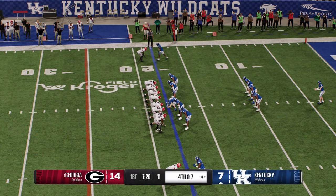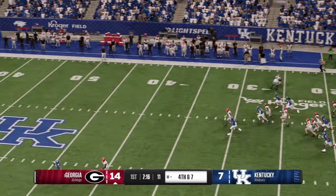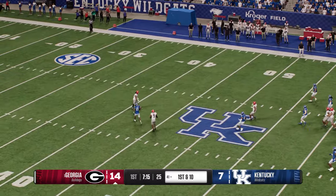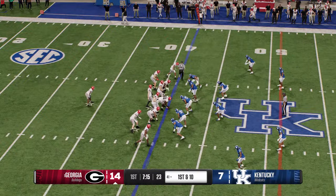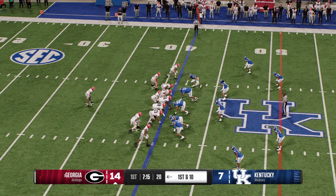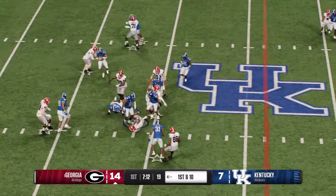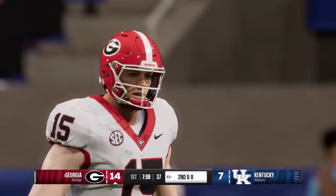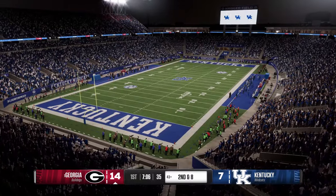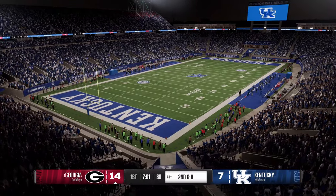Special teams on the field — here comes a punt. The returner decides to signal fair catch. The powerful Georgia offense is back out on the field — they scored a touchdown on the last possession. Let's see if this defense has made adjustments to stop them this time. The defense coordinator this week always talking about gap integrity — not giving this running back any creases at all. Really sound defense on that play.